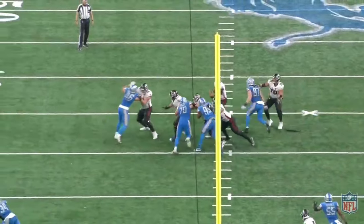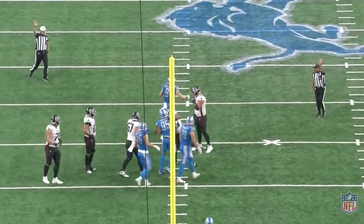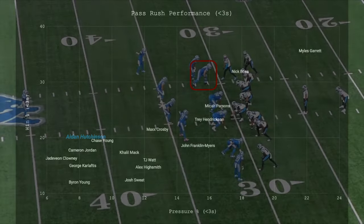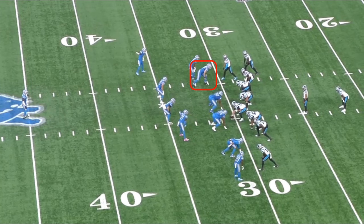Now, it's important to keep in mind that a significant chunk of Hutchinson's success as a pass rusher is a result of effort rather than efficiency. Here, you can see win rate in under 3 seconds plotted against pressure rate in under 3 seconds for every edge rusher with at least 20 pressures. Guys toward the top right get to the quarterback in under 3 seconds the most often, while guys in the bottom left owe a greater degree of their success to cleanup and coverage pressures. Having a high motor obviously isn't a bad thing, but pressures generated in under 3 seconds are simply more valuable than pressures generated in over 3 seconds, and right now Hutchinson is generating more of the latter. His development is coming along very well, but he isn't on the level of guys like Myles Garrett, Nick Bosa, and Micah Parsons in terms of getting to the quarterback.